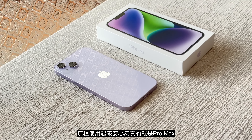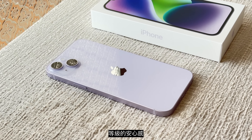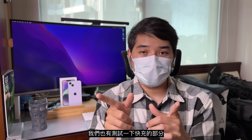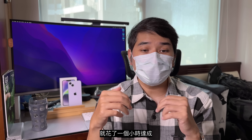基本上这种使用起来的安心感，其实真的就是Pro Max等级的安心感，基本上也符合官方宣称的至今最强续航iPhone的使用感受。我们也有测试快充的部分，实测从15%低电量充到51%大概花了25分钟，再充到80%又再花了25分钟，最后的20%是慢充的部分，花了1个小时达成。